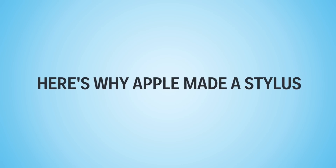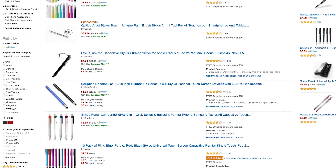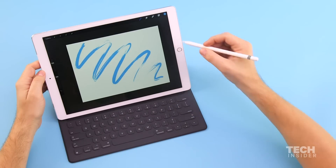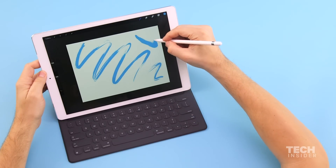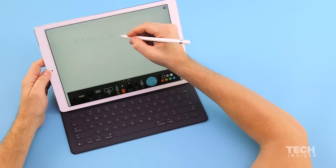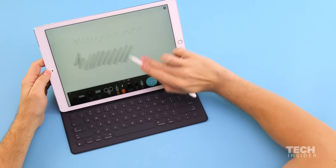Why the change of heart? Here's why. Until now, third-party styluses basically acted as a replacement for your finger, which by nature is imprecise. The Apple Pencil, on the other hand, is much more precise. The iPad Pro screen is designed to communicate with the Apple Pencil and detect various levels of pressure, and it can even detect when you're shading on the side, just like a real pencil.